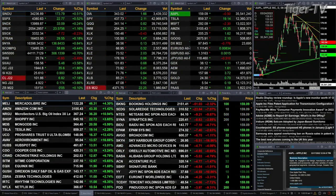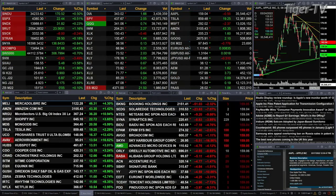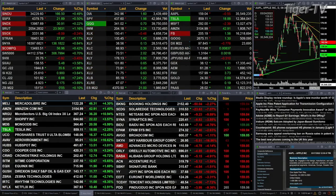The Russell is up — that's the big winner today. It's up 1 and 2 tenths percent, basically about 24 points, trading out of 2054.